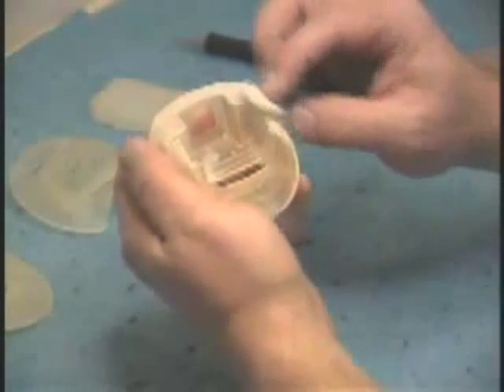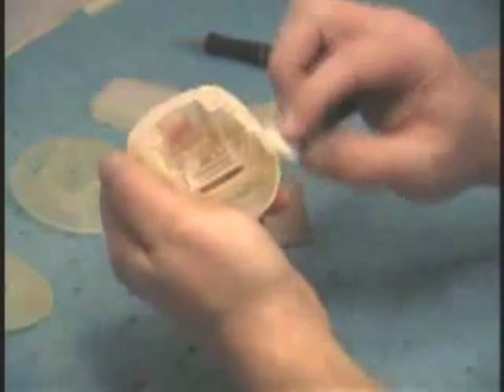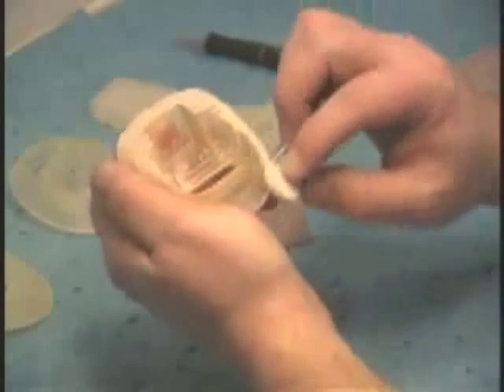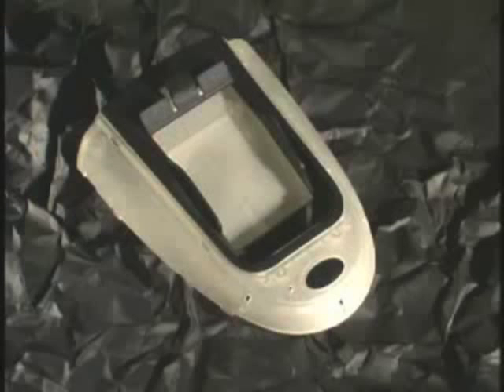The part is then cured by placing it in an ultraviolet post-curing apparatus. After finalizing the curing process, the part is ready for hand finishing, sanding, bead blasting, and painting, dependent on the intended use of the prototype as specified by our customer.